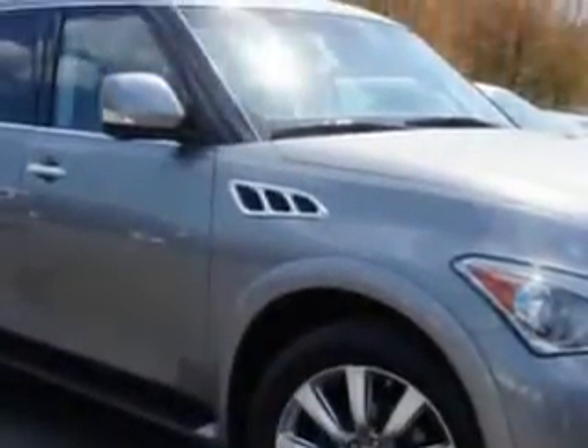And here it is. Check out this dark gray 2013 Infiniti QX56 SUV all-wheel drive, equipped with an 8-cylinder engine and an automatic transmission.